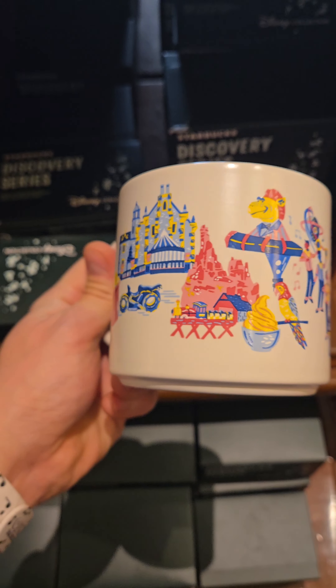We also found this really cool Magic Kingdom mug in a different part of the parks, as well as the Animal Kingdom cup. They had so many different types.